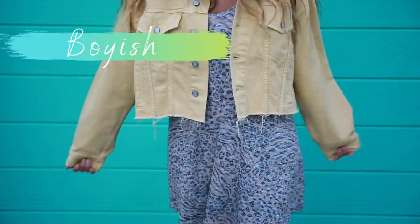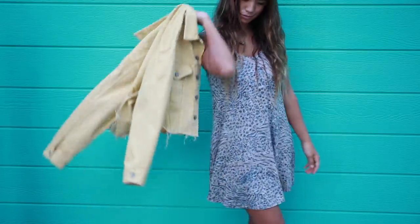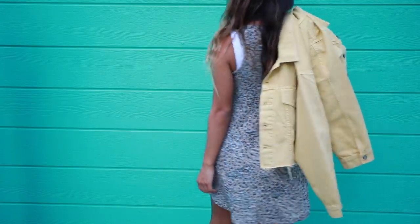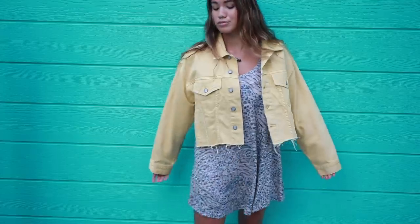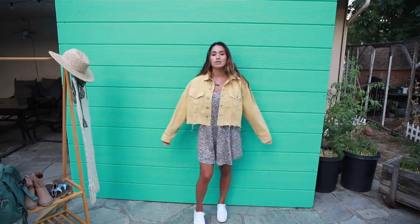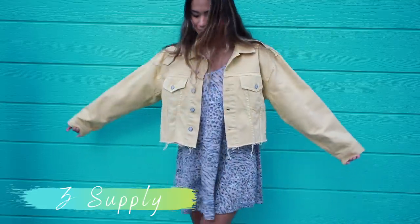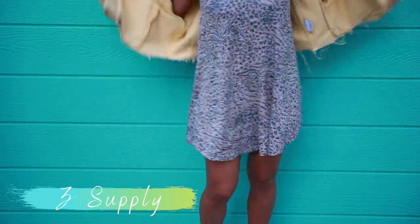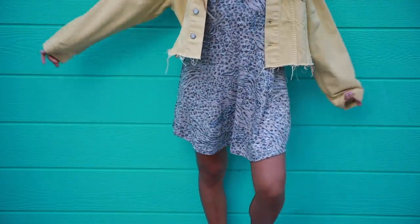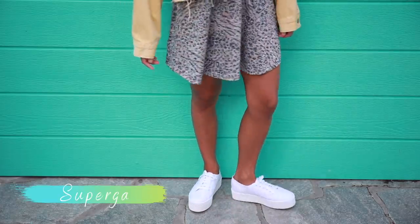This denim jacket is from Boyish and I love swapping out traditional blue denim washes for light pastel colors to bring something different and make it look more summery. I love this mustard yellow color as a statement jacket that can be worn with pretty much anything. For this outfit I paired the jacket with a mini dress from Z Supply with a fun but toned-down animal print pattern — perfect for warm evenings. I brought a casual element to the whole look by pairing it with my favorite white platform sneakers.